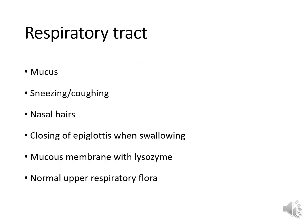The properties of the respiratory tract that prevent us from getting sick include the movement of mucus, sneezing and coughing — which expels bacteria and viral particles — and nasal hairs that filter the air we breathe from pathogens. We have closing of the epiglottis when we swallow, which keeps gastrointestinal organisms from getting into the respiratory tract. Mucous membranes contain lysozyme and also IgA, which is a type of antibody. And then we have normal upper respiratory flora that compete with pathogens.